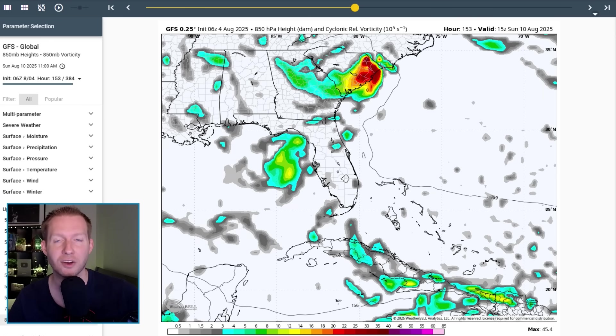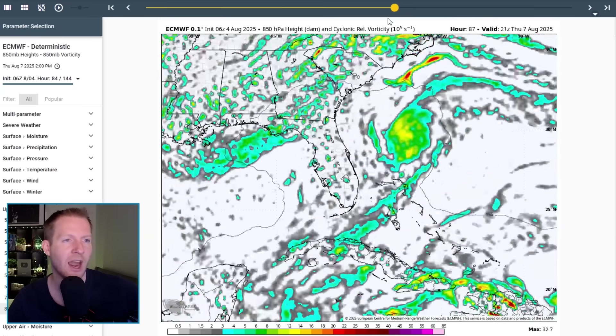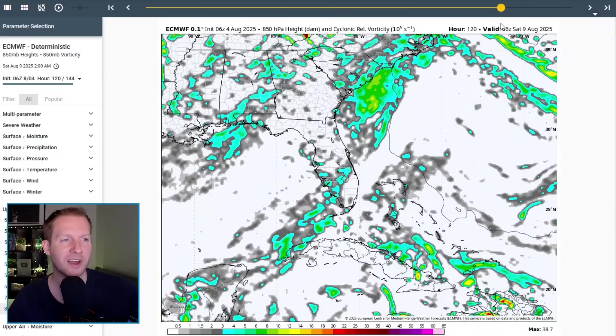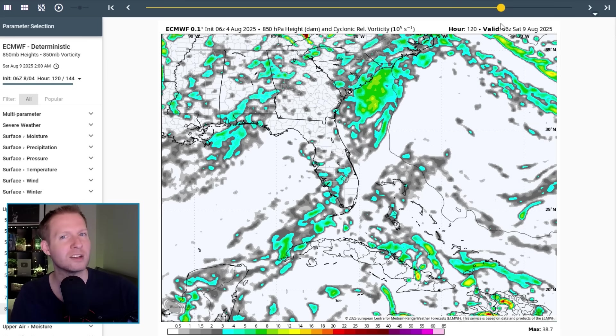A big chunk of high pressure is helping to steer things in. The European model is a little less bullish on any kind of spin, though it's trying to spin as it works toward South Carolina, Georgia, maybe North Carolina, maybe as far south as North Florida. Model guidance does struggle in a situation like this, so as long as there's something on the board, we should watch this closely. Much like Chantal — we talked about how model guidance was not very bullish on it, and then all of a sudden we did get Chantal. That was a legitimate possibility, and at the very least here, some heavy rain is going to be in the future.